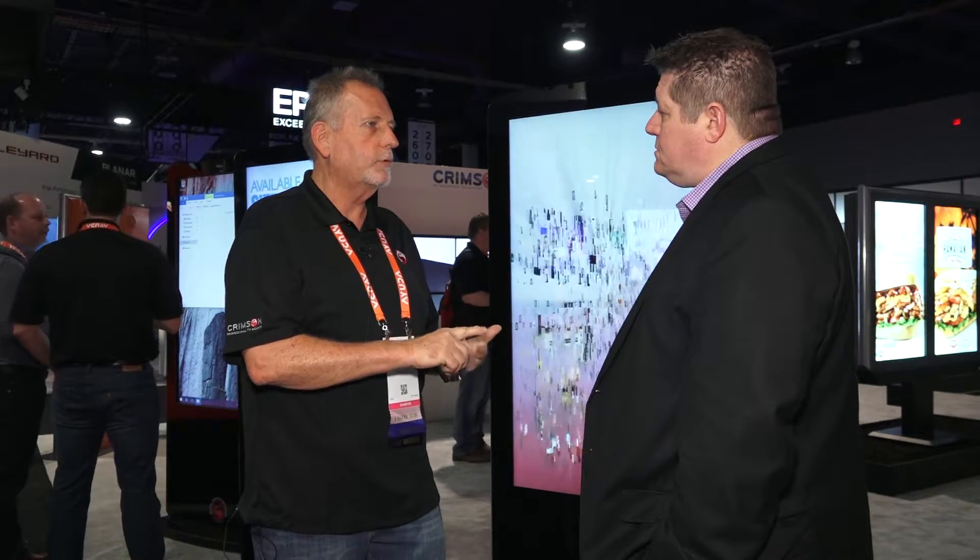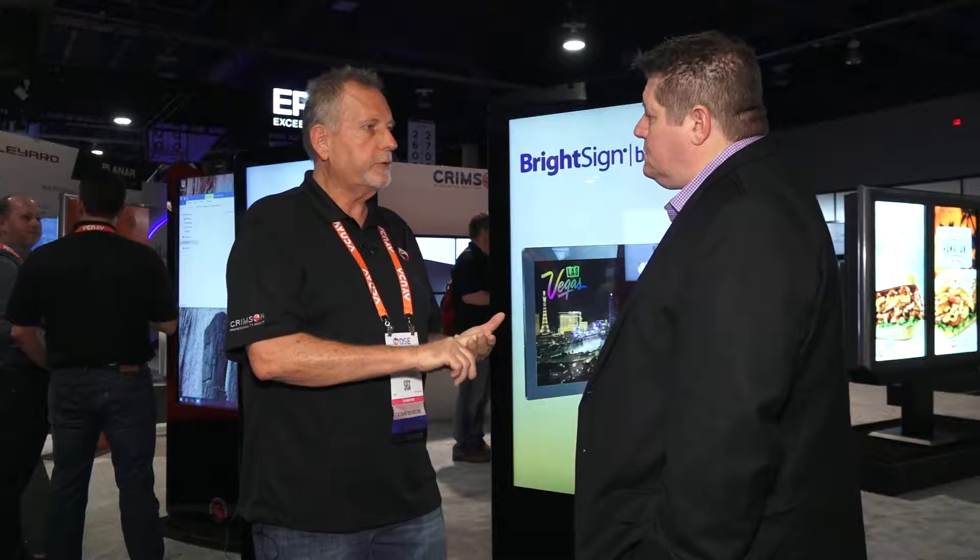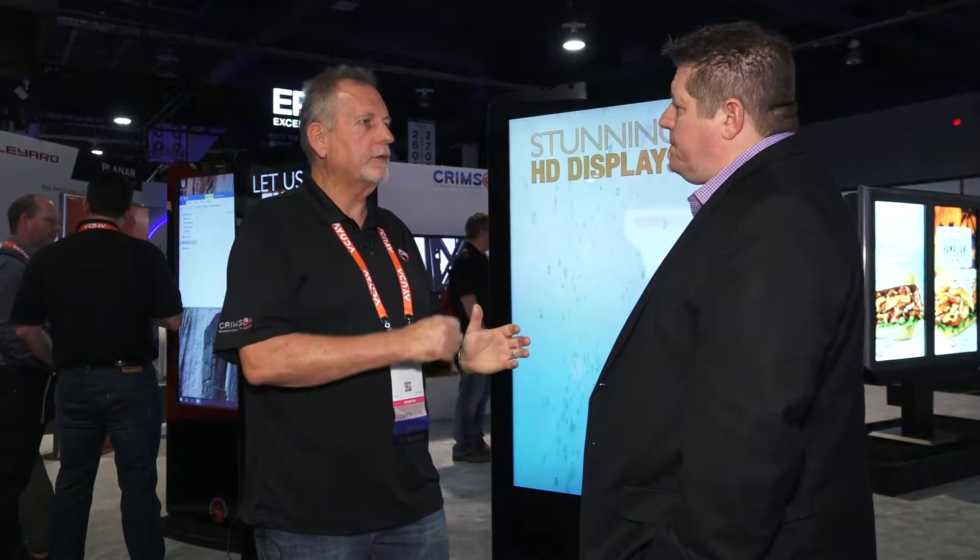That player can be either a BrightSign player, a Windows-based player, or an Android player, depending on what the customer's needs are. We're using a commercial LG 43-inch display in this. We also have 49 and 55-inch models available. We have a static non-touch and also touch in all of the iterations, so whatever the need is, we have a product to fit that.